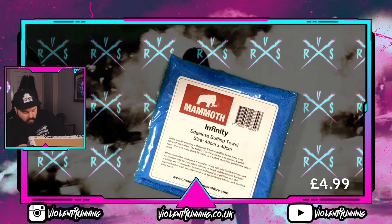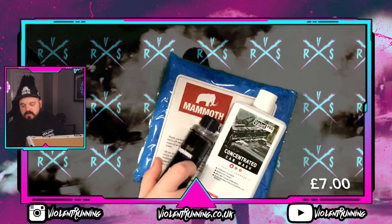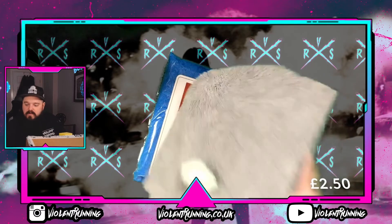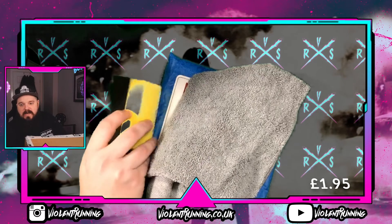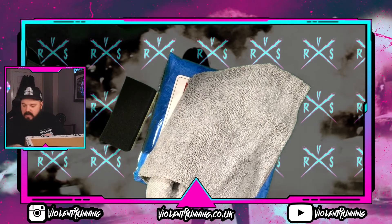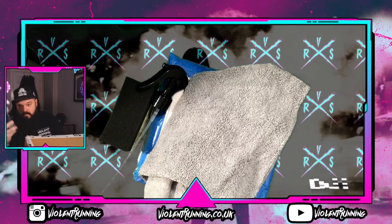We have an edgeless buffing towel, some Valet Pro concentrated car wash, some Angel Wax H2 Go, an edgeless microfiber with a packing noodle, and a tire shine applicator which is going to play havoc with the green screen. We've also got a spray nozzle for one of the bottles.